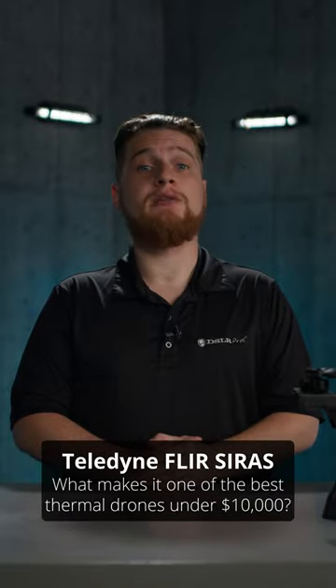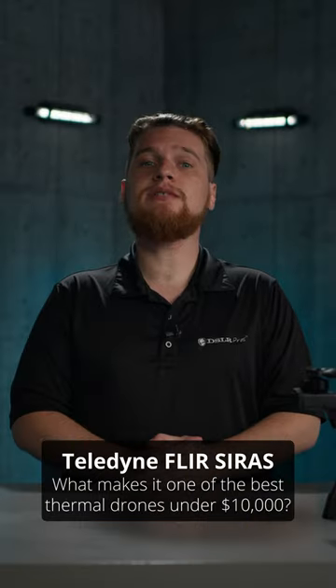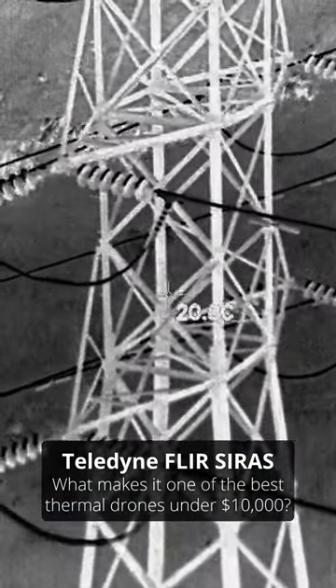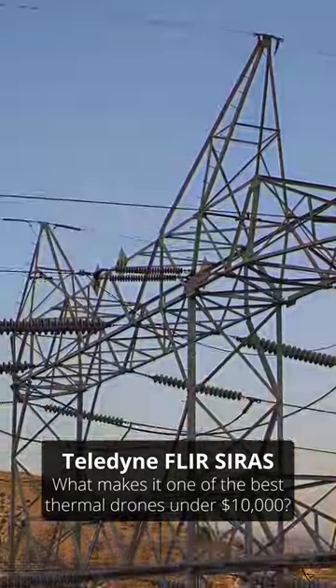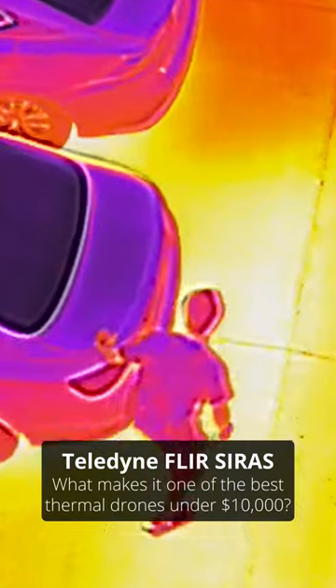It comes as no surprise to those familiar with the name Teledyne FLIR, pioneers in the thermal imaging industry, that the Cyrus is equipped with an incredibly capable thermal camera. Its top of the line 640x512 MSX capable FLIR Boson sensor is the centerpiece of this drone, and boasts five times digital zoom.